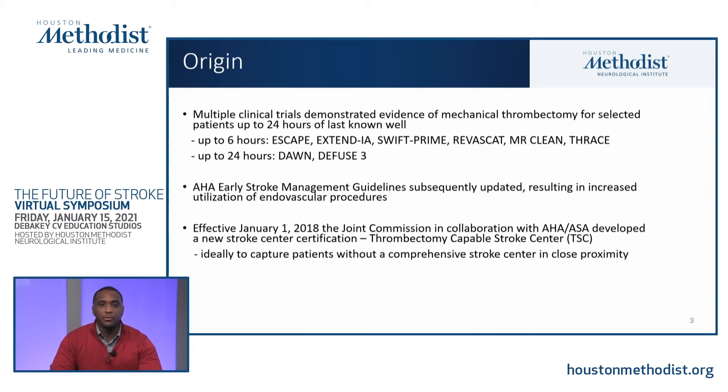As most of us probably know, multiple clinical trials demonstrated the evidence of mechanical thrombectomy for selected stroke patients up to 24 hours from last known well. The initial clinical trials were up to six, sometimes even eight hours, and are known by the acronyms ESCAPE, EXTEND-IA, SWIFT-PRIME, REVISCAT, MRCLEAN, and THRACE. Later on, we were able to extend that window up to 24 hours with the DAWN trial and the DEFUSE-3 trial. Over the past 20 to 25 years, we've gone much further beyond the four-and-a-half-hour IV tPA window, extending treatment to certain patients as far out as 24 hours, which has greatly improved patient outcomes and minimized disability post-ischemic stroke.